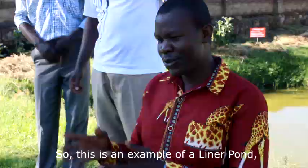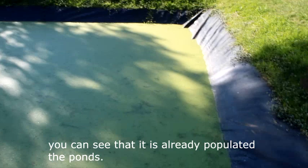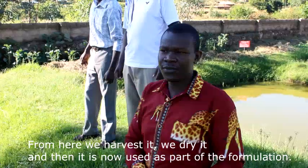We can also see some fish! This is an example of a liner pond, which is being used for the production of the lemna species. You can see that it is already well populated. After this we harvest it, and then Robert takes it for the formulation. From here we harvest it, we dry it, and then it is used as part of the feed formulation.